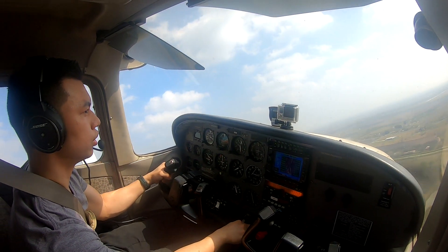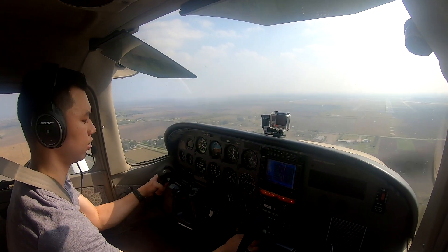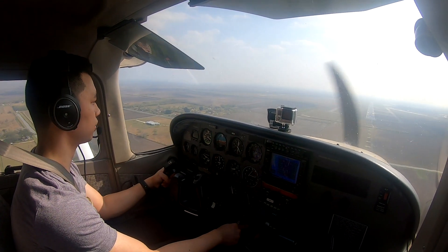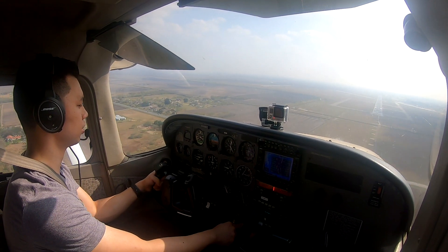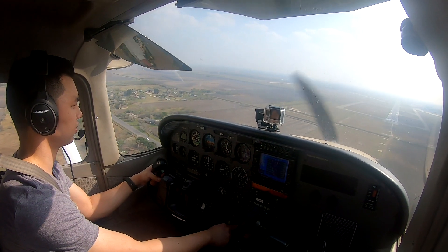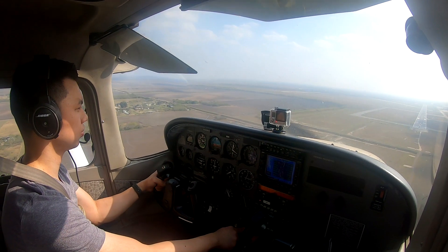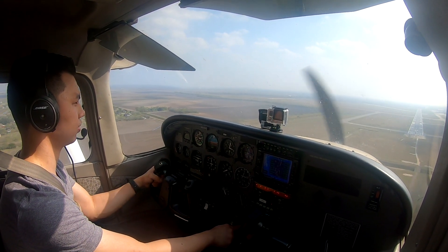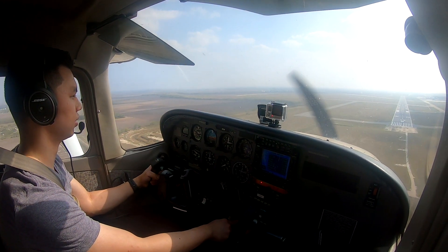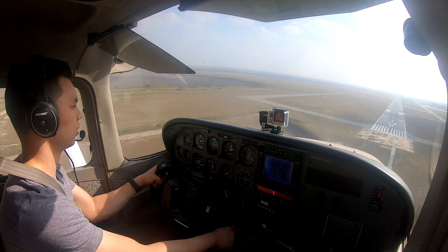Let's go — airspeed is king. Let's go. Slow it down a little bit more, second notch of flaps in. Get it down. Roughneck 31, squawk 4642.